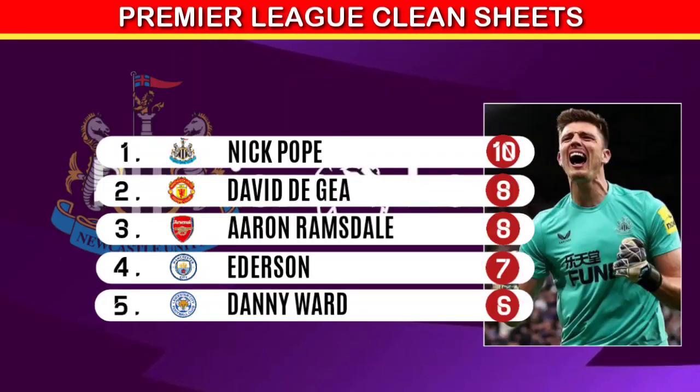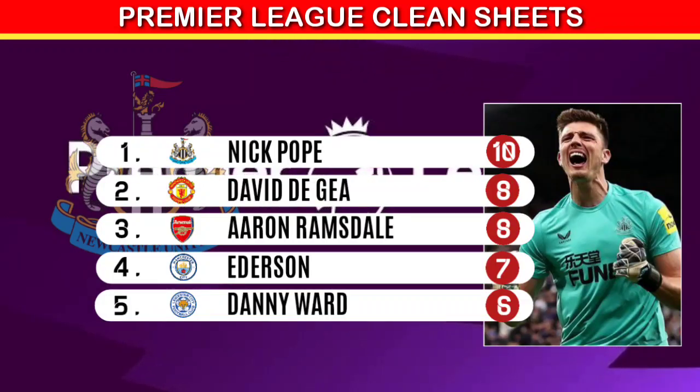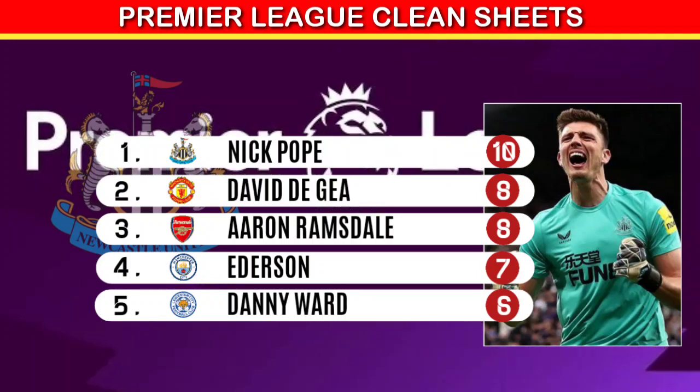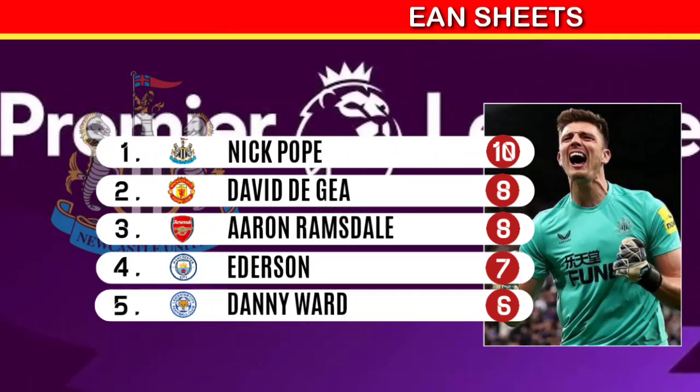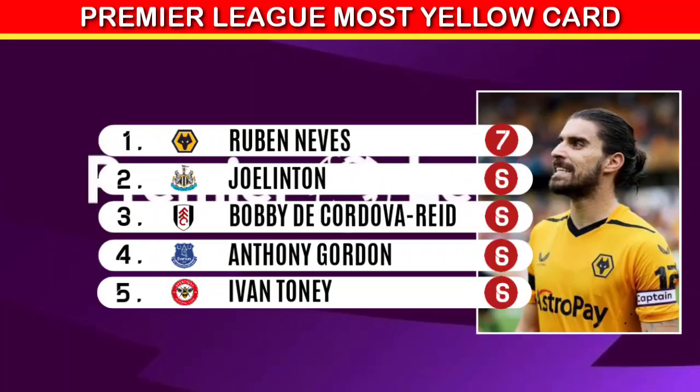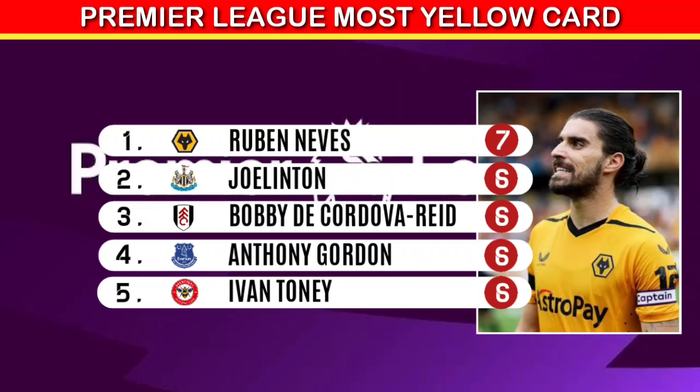Nick Pope from Newcastle has won the most clean sheets with 10 clean sheets. For the most yellow cards, Reuben Neves from Wolves leads with 7 yellow cards.